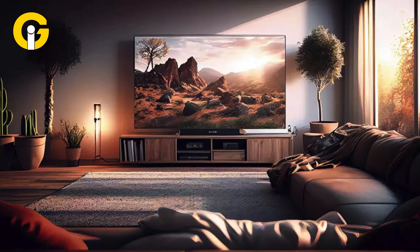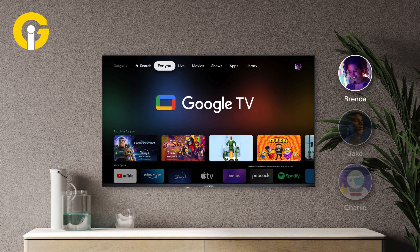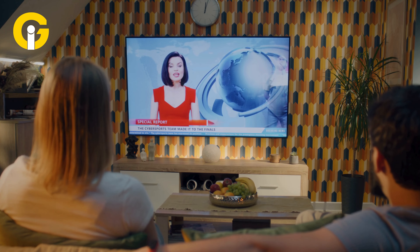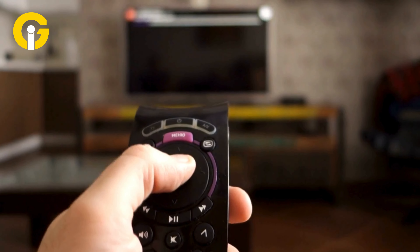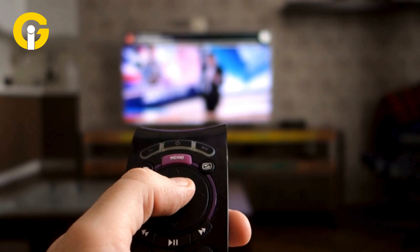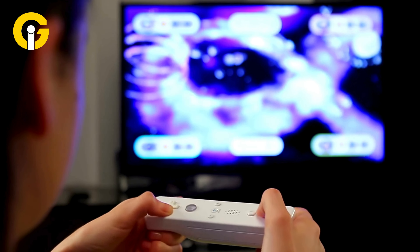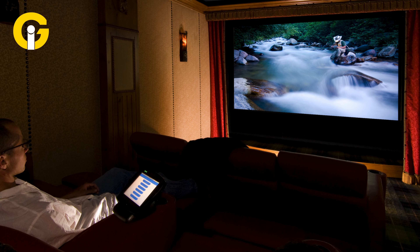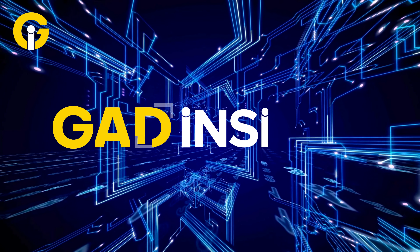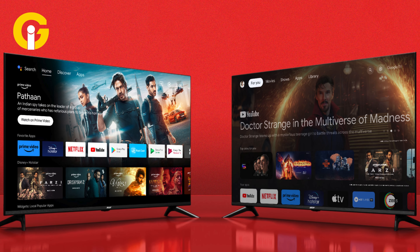Best 5 Google TVs of 2024. The Google TV revolution is all set to shape up to be an exciting year for smart TV enthusiasts. It's gearing up several new models equipped with innovative features like improved picture quality, enhanced gaming capabilities, and smooth integration with other Google devices. There's never been a better time to upgrade your home entertainment setup. Gat Insider has narrowed down a list of our top 5 Google TV picks for 2024.